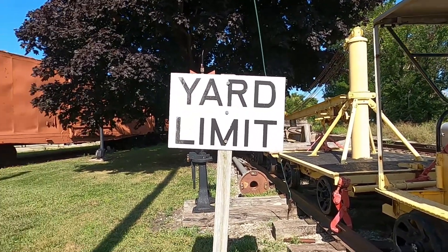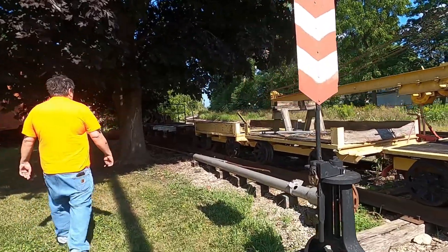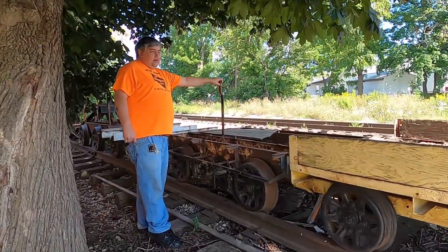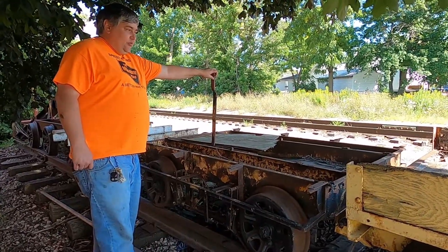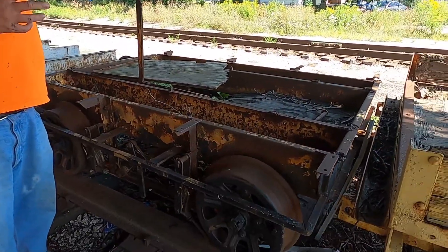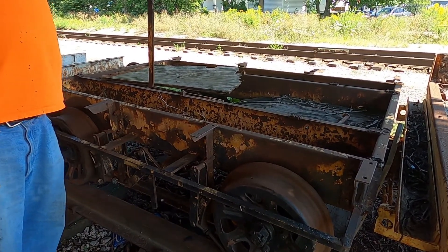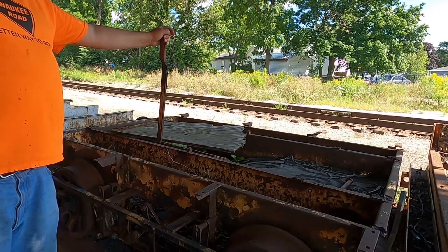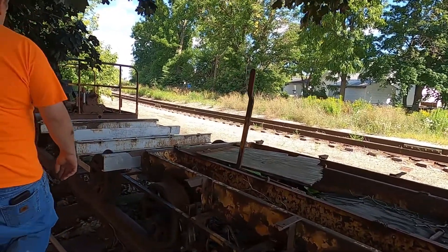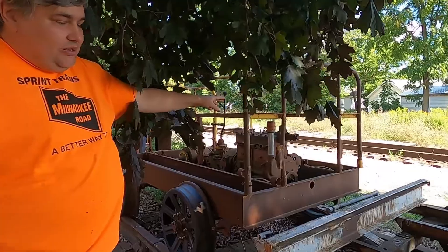Behind those we have a couple other motor cars. One down here is kind of interesting — it's a flat car but it has a brake lever on it. This actually came from one of the military bases. From what we were told, the many different weld marks are because it had brackets that used to carry ammunition around the military bases. The reason for the brake lever, of course, was that if you have live ammunition being transported around the base, you needed to be able to stop the equipment safely.